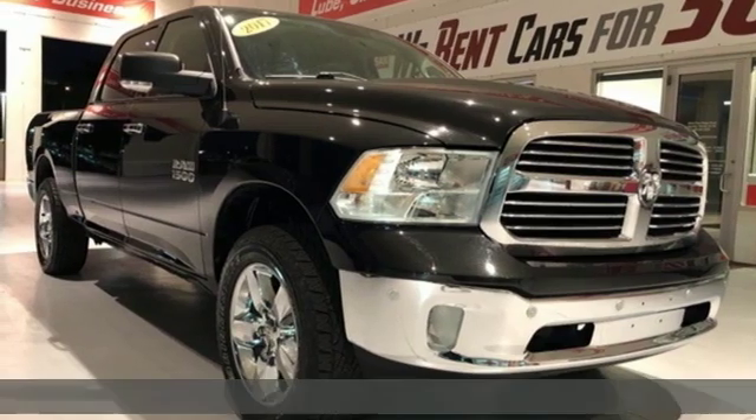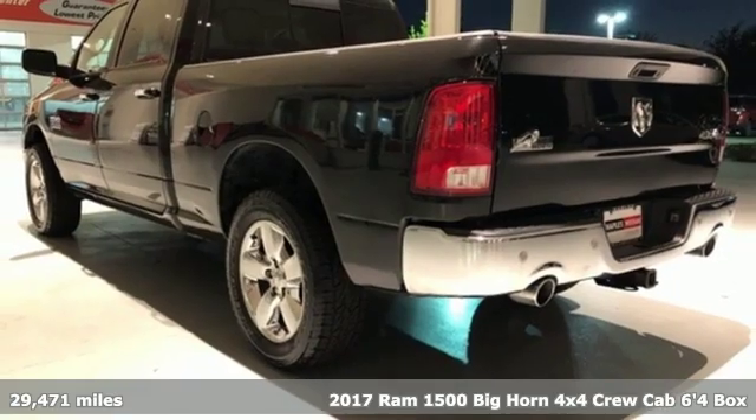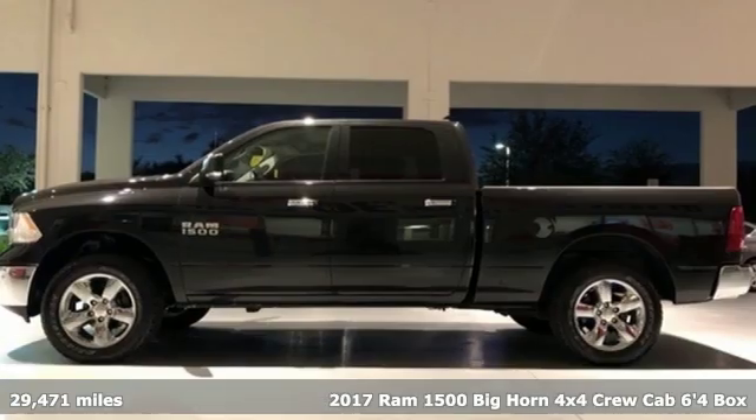Here's a 2017 Ram 1500. Ram gets the job done. It comes with the features you need and, better yet, want.